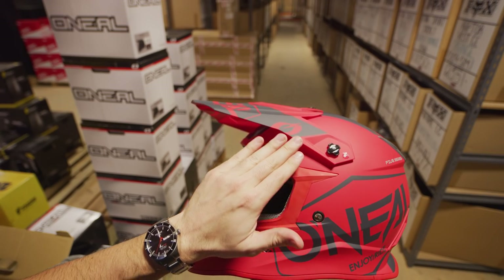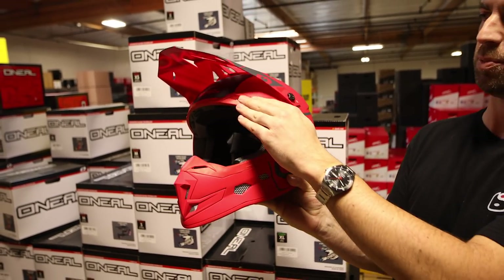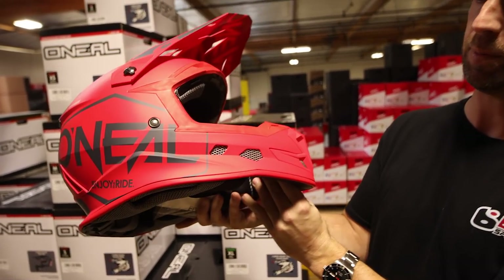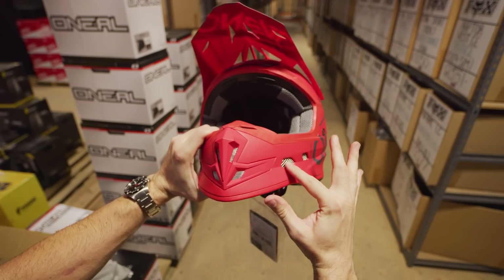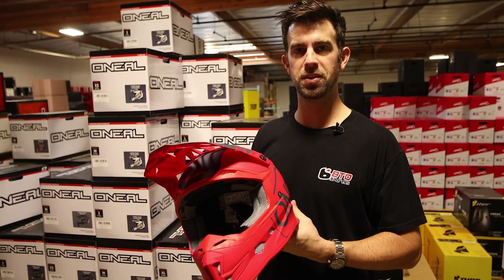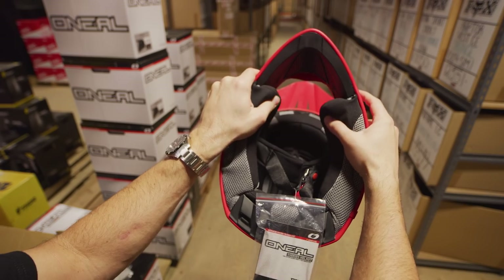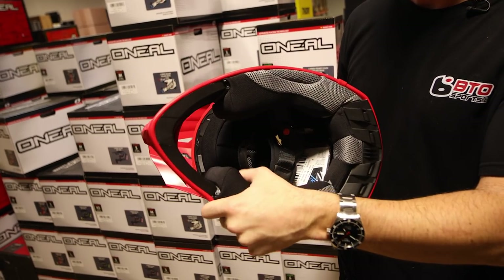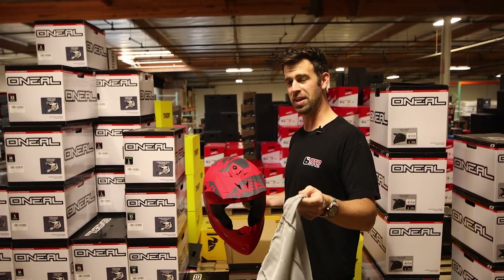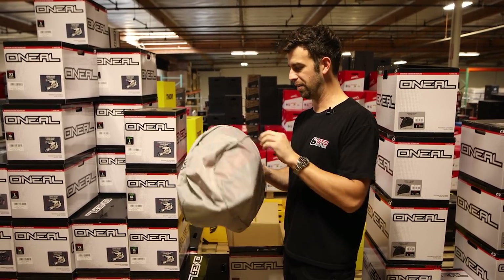The 5 Series helmets have an adjustable streamlined visor that helps channel air into the top of the brow. The helmet is completely loaded with optimal ventilation in the front, around to the side of the chin bar. Cooling goes in through the liner and out through the back. The Coolmax Comfort Liner offers plenty of padding and comfort all the way around. The O'Neal 5 Series helmets are loaded with features you'd find on a more expensive helmet, making them great for the track or trail rider of all abilities.